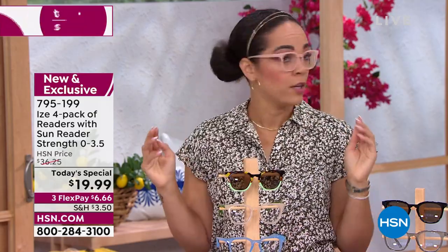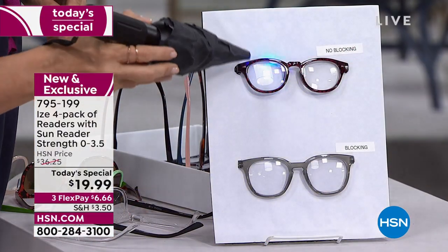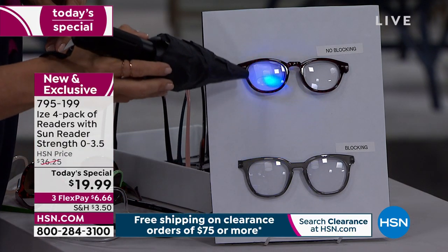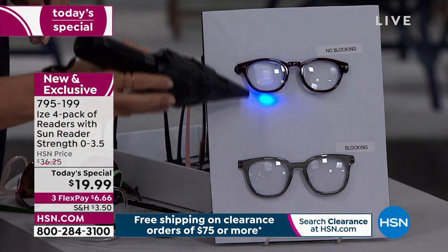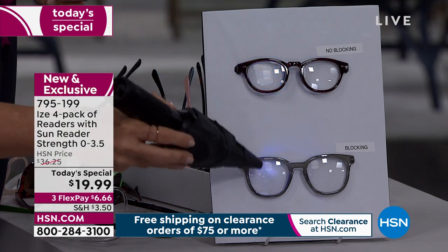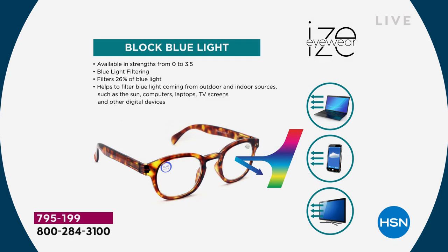Even shaking around dramatically, it doesn't move. And it has that blue light technology, so we're not just giving you readers or sunglasses that are readers — we're giving you blue light technology in all four pieces. The proof is in the pudding when you can visually see it. It says 26% reflection, but it looks like more — you can see that reflective coating bounce the light right back. That makes all the difference in comfort and fashion.